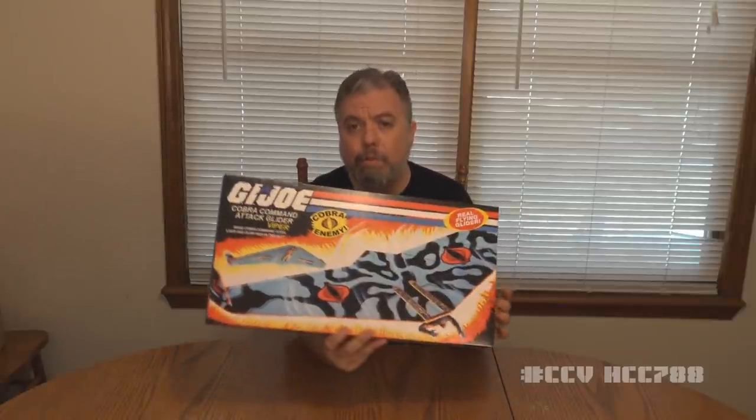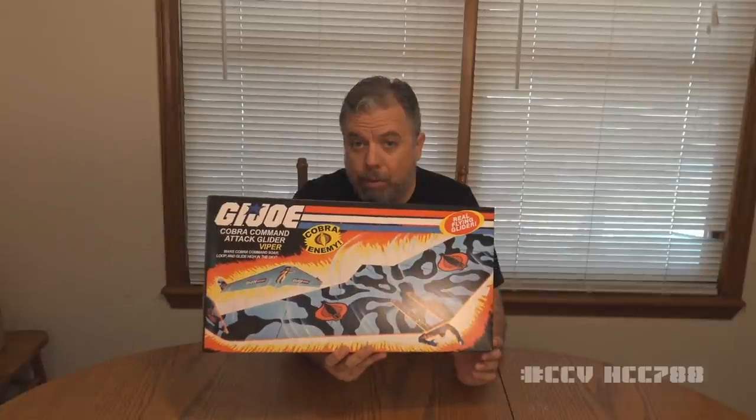Hello everybody, Hooded Cobra Commander 788 here, and I'm very excited to show this to you. This was sent to me by Eric Eamon of Screamin' Eamon Customs, and this is an exclusive for JoeFest in 2020.